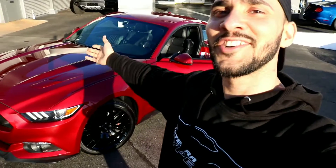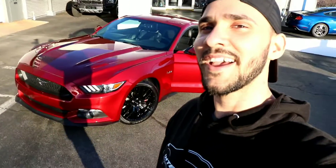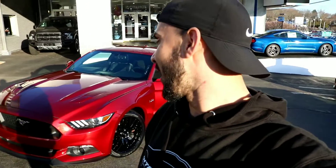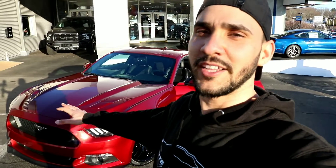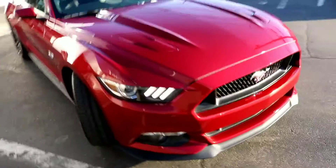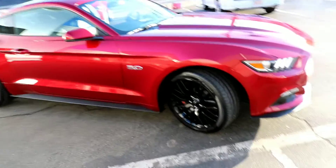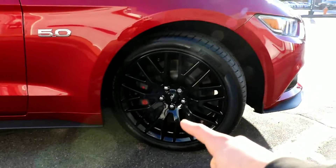All right guys, it's official — I got a Mustang! 2017 GT with the performance pack. This is brand spanking new and I cannot wait to enjoy it and do content for you guys. I wanted a V8, I wanted something different, and this is definitely it. I love that color — ruby red — that's the name of it. The GT Performance Pack comes with six-piston Brembo brakes.